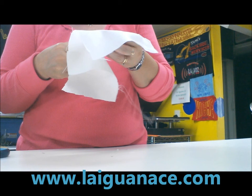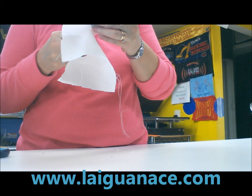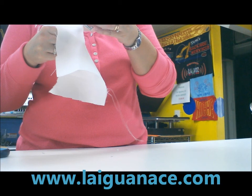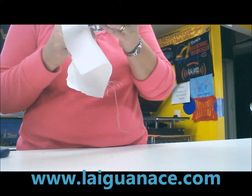We also do custom digitizing, custom screen printing, custom vinyl, vinyl letters, vinyl designs for t-shirts, digital prints for t-shirts and also for bags and hats and some other stuff.